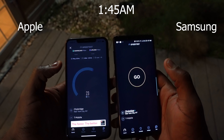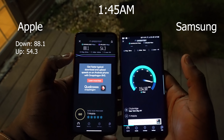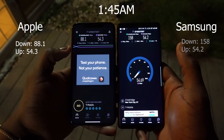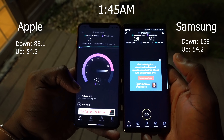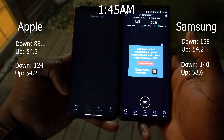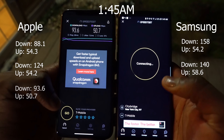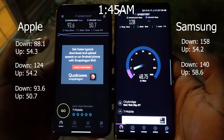Now at 1:45am in the morning we should see some spectacular speeds — less people on the network. The iPhone kicks it off at 88.1 for downloads and 54.3 for uploads, while the Galaxy Note 9 crushes it at 158 for downloads and 54.2 for uploads. Second round: Apple is doing 124 for downloads and 54.2 for uploads, while the Galaxy Note 9 does 140 for downloads and 58.6 for uploads. Third and final round: the iPhone XS Max does 93.6 for downloads and 50.7 for uploads, while the Galaxy Note 9 with the Qualcomm 845 chipset does 128 for downloads and 48.7 for uploads.